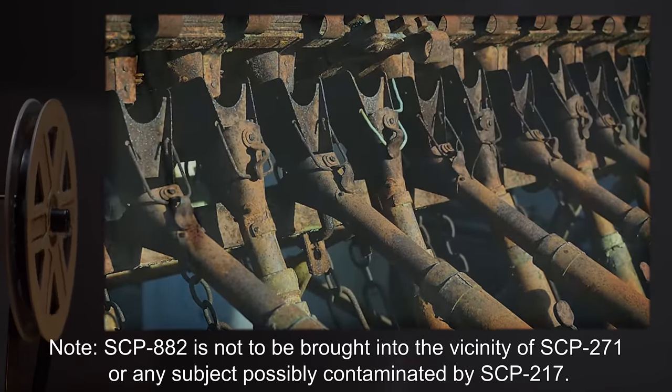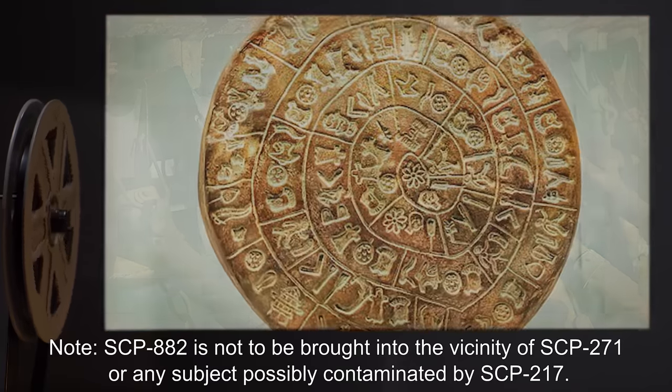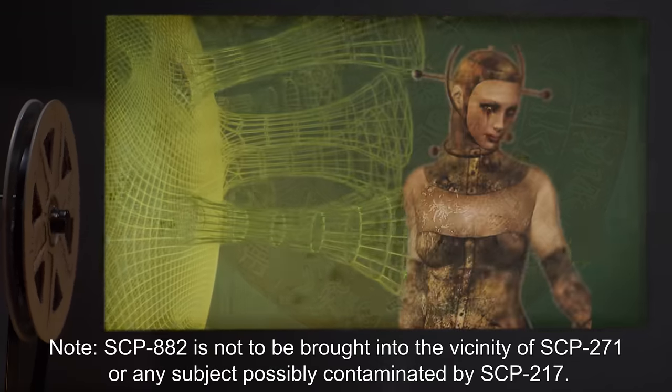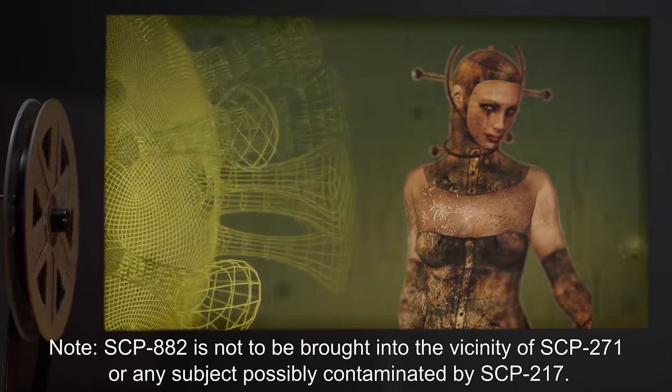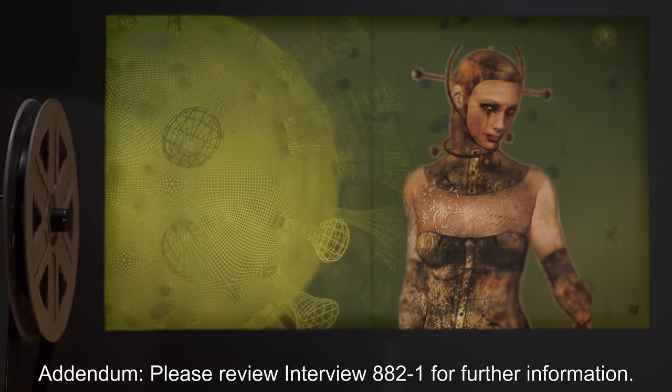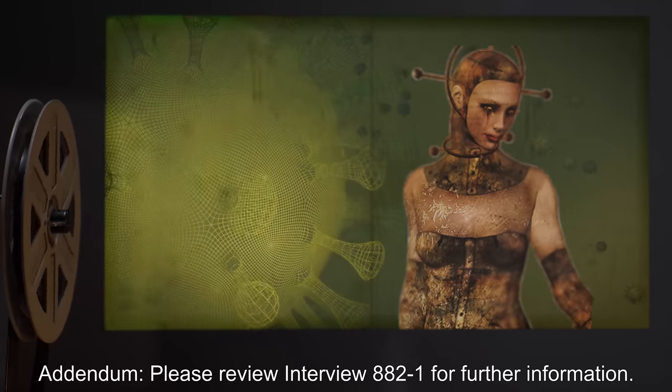Note: SCP-882 is not to be brought into the vicinity of SCP-271, or any subject possibly contaminated by SCP-217. Addendum: Please review Interview 882-1 for further information.